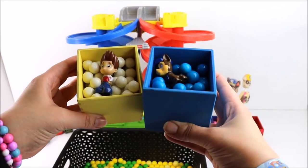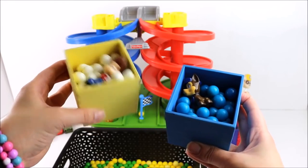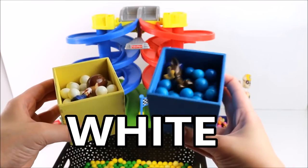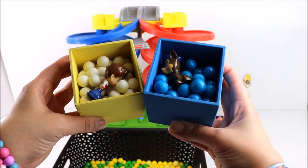Now we have Chase versus Ryder Gumballs! Can you guess the colours? What colour is Ryder's Gumballs? That's right! They're white! And what colour are Chase's Gumballs? Correct! They're blue! Let's see what happens!